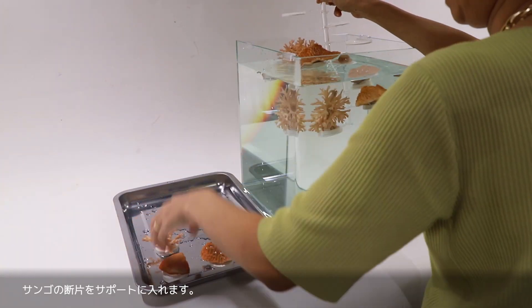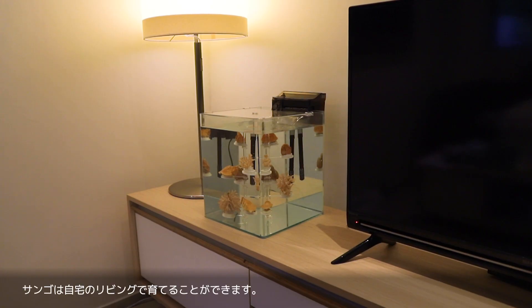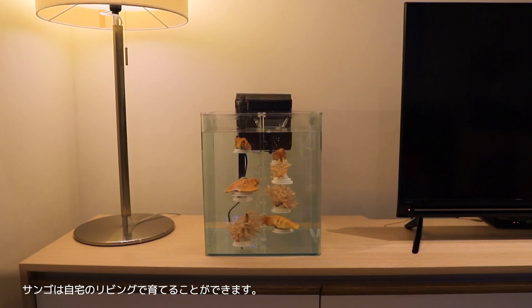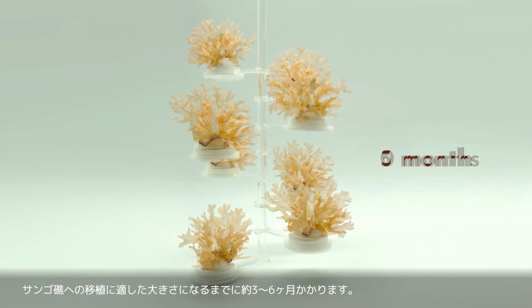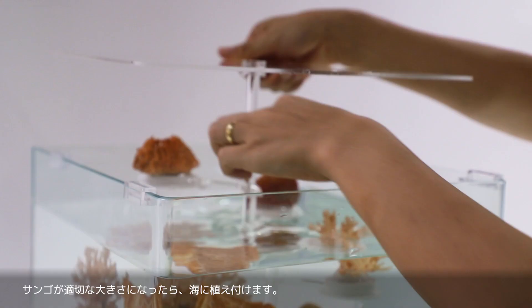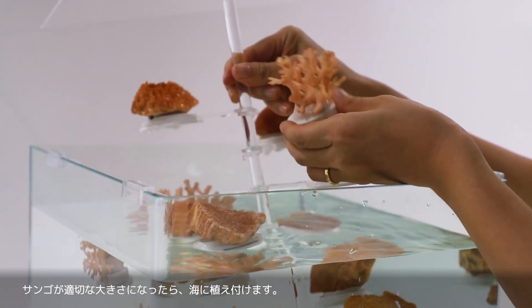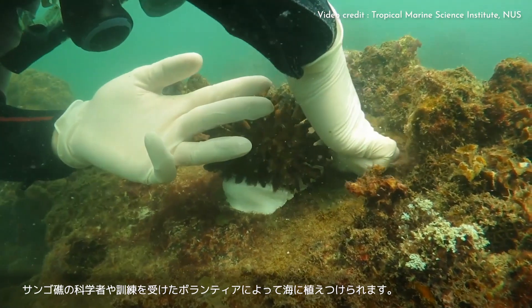Place the coral fragments into the rig. The rescued corals can be grown in your living room. Corals are slow growing — depending on the coral's species, they can take approximately three to six months to reach a suitable size for transplantation to the reefs. Once the corals are of suitable sizes, they will be planted in the ocean with the help of coral scientists or trained volunteers.